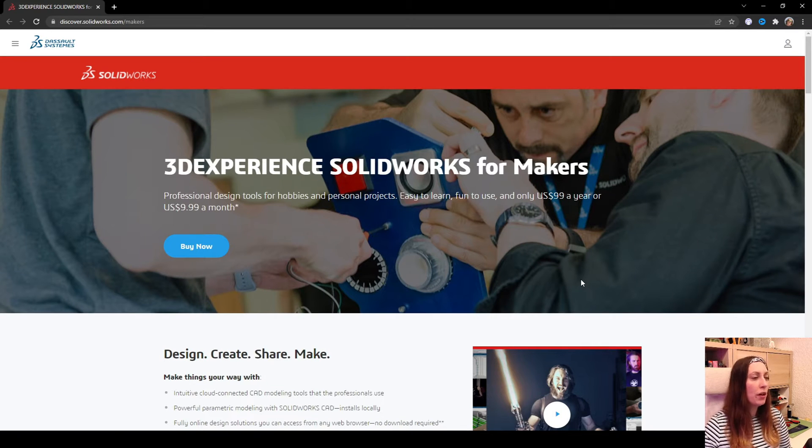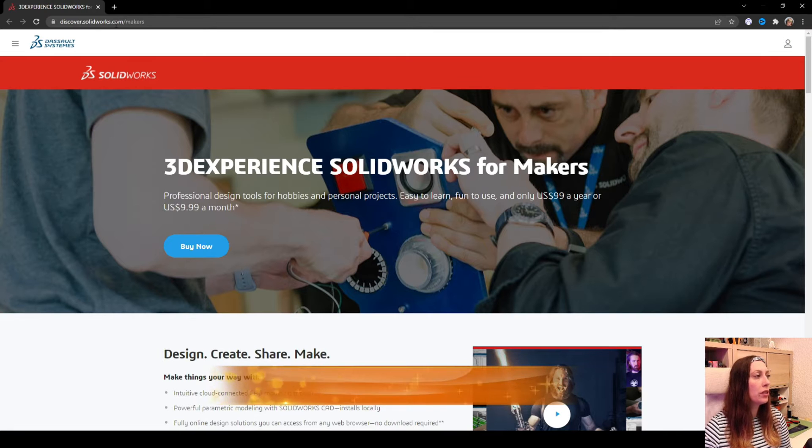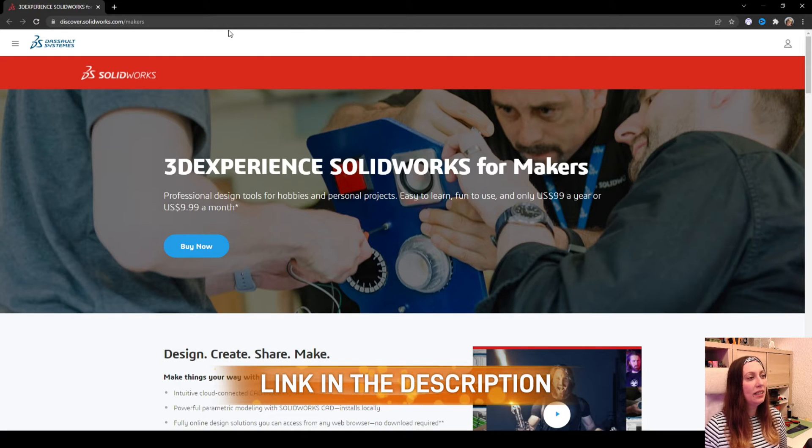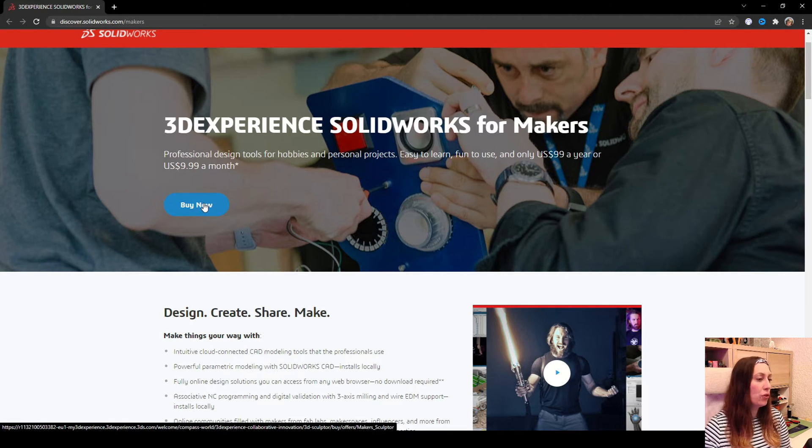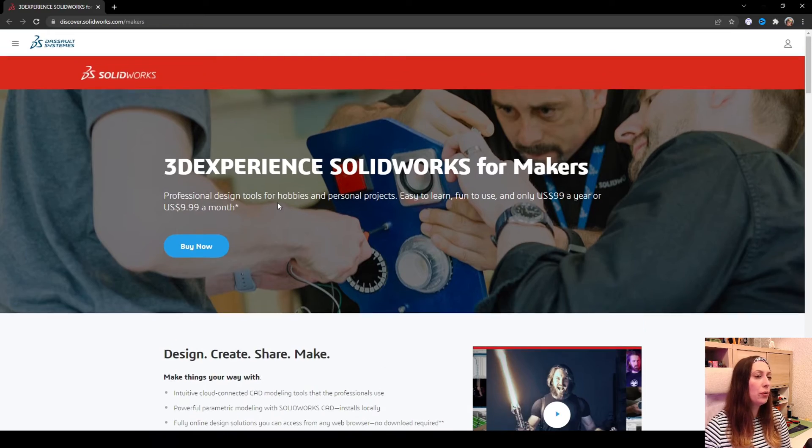To find more information about SolidWorks for Makers, you should visit discover.solidworks.com/makers. I will leave a link in the description of the video so you can check it out directly. Here you can see 3DEXPERIENCE SolidWorks for Makers is a professional design tool for hobbies and personal projects, and it will cost you $99 a year or $9.99 a month. You can directly hit the buy now button and choose your plan.